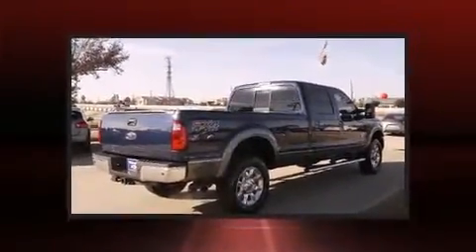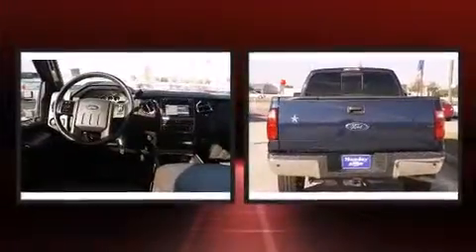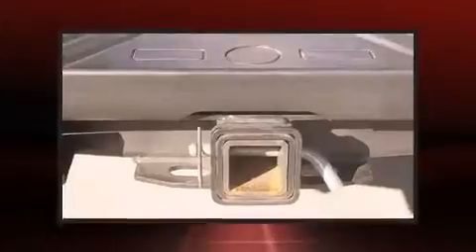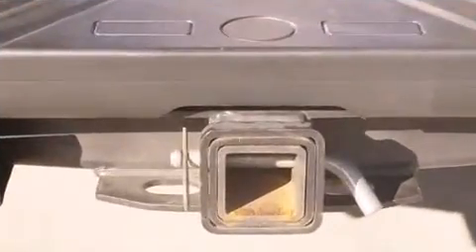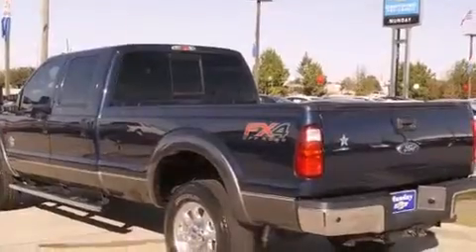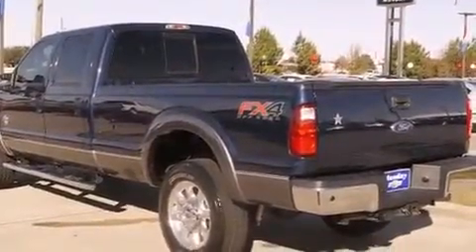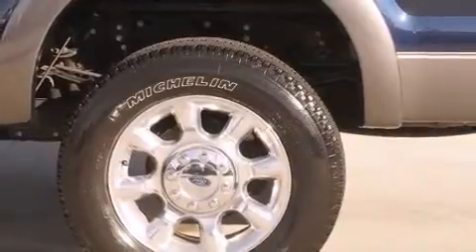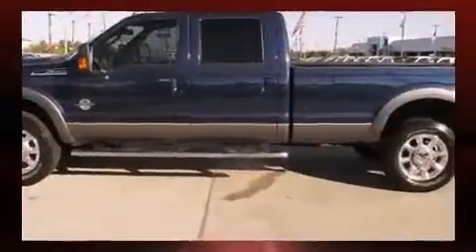It distinguishes itself from the competition with features such as front and rear reading lights, a tachometer, a rear step bumper, an outside temperature display, a trailer hitch, and much more. Ford also prioritized safety and security by including dual front impact airbags, front and side impact airbags, traction control, brake assist, ignition disabling, and four-wheel disc brakes with ABS.